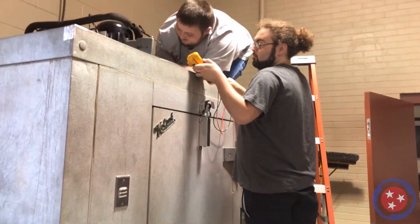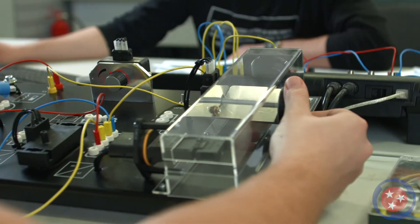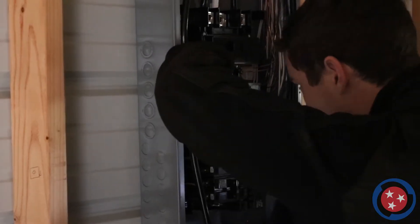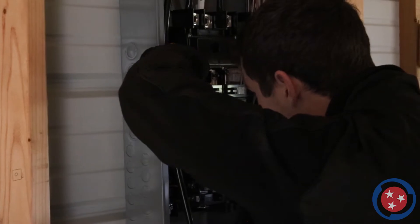TCAT Crump's Industrial Electricity program prepares students for a wide range of environments and industries, combining comprehensive classroom instruction with in-field training and experience.